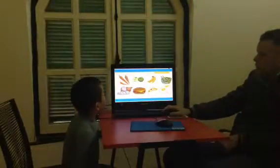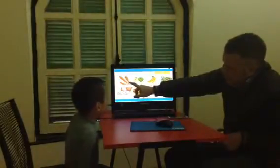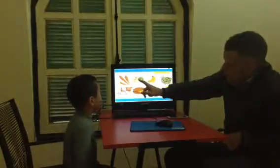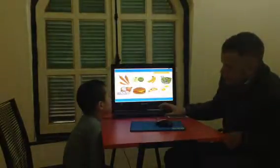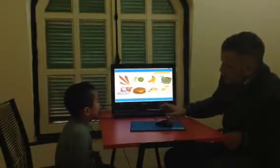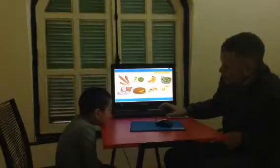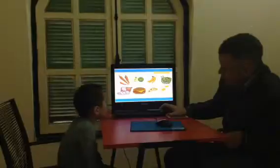Let's have a look at some food. What's this? It's a carrot. What's this? It's apples. Do you like apples? Yes. What's this? It's bananas. Do you like bananas? No, I don't. What's this? It's a hamburger.